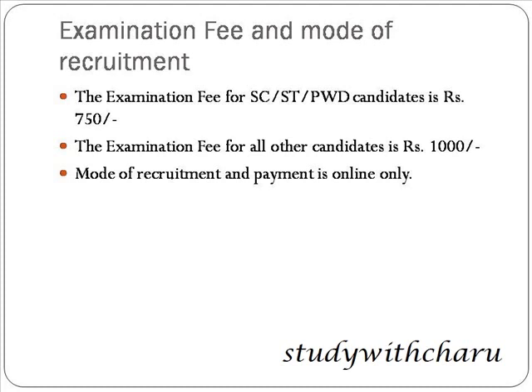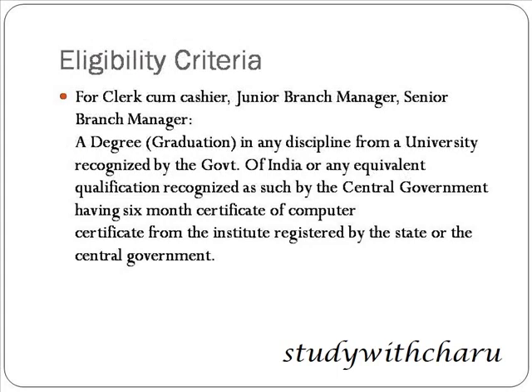Next is examination fee and the mode of recruitment. The examination fee for SC, ST, and PWD candidates is rupees 750, and the examination fee for all other candidates is rupees 1000. The mode of recruitment and payment is online only.